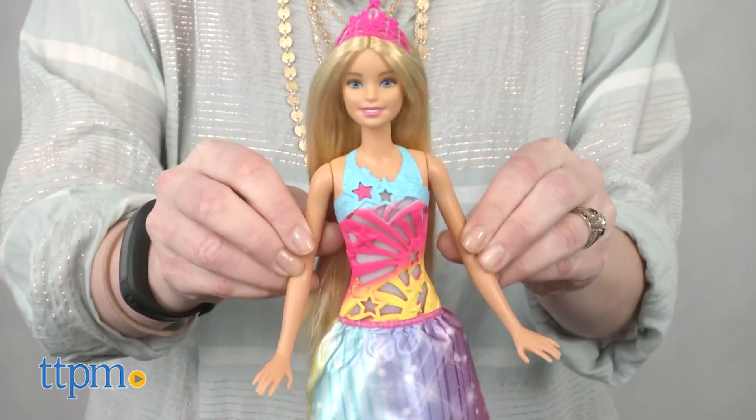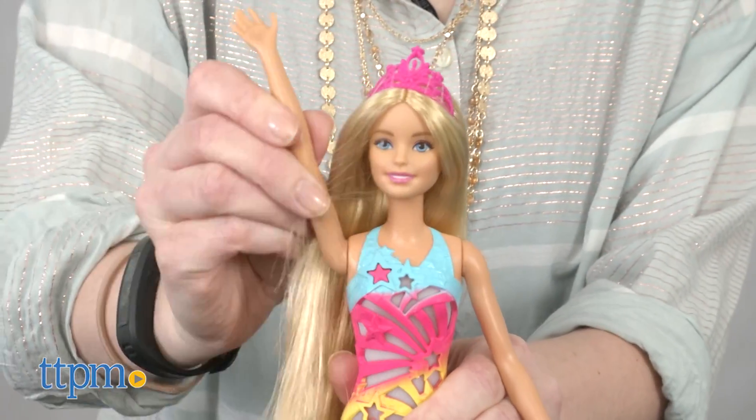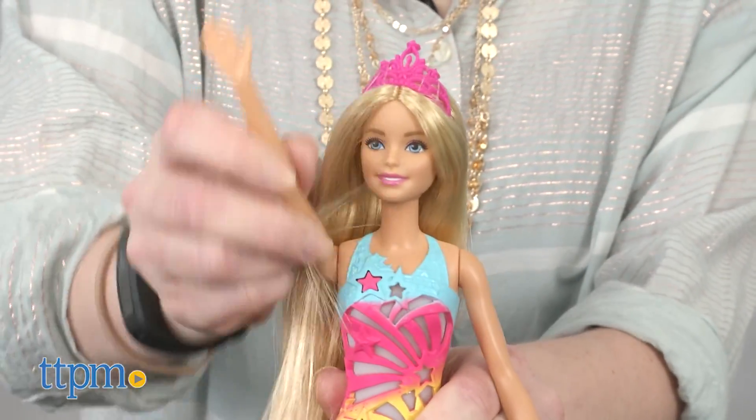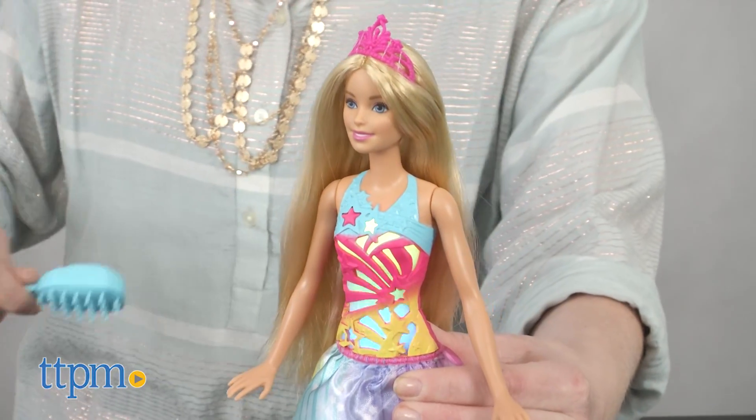Barbie fans ages three and up will really like the magic of this doll, along with her rainbow-colored gown. Of course, hair play is a huge part of Barbie play, and the hair play with this doll activates fun lights and sounds.